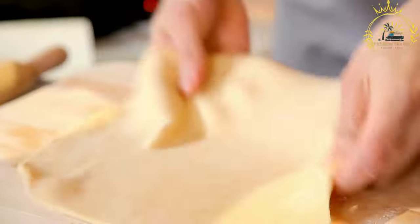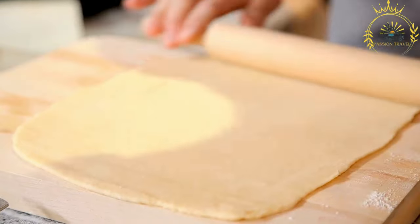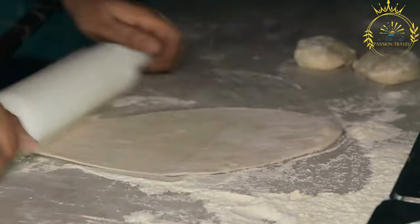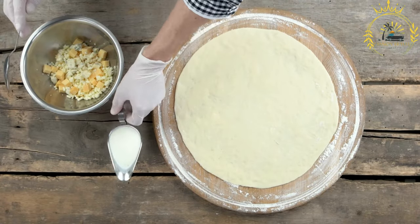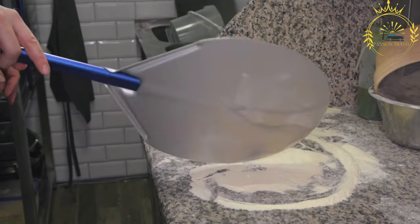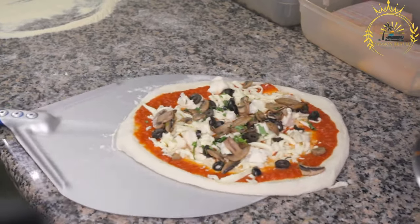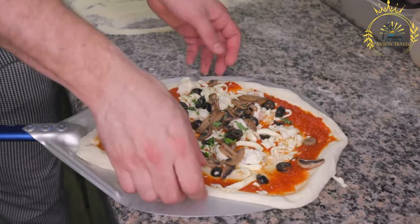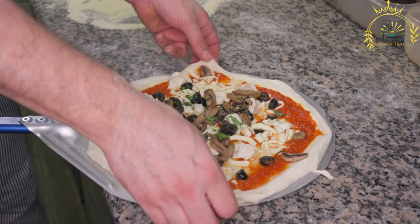It is a savory tart or pizza-like dish featuring a flavorful combination of caramelized onions, olives, and anchovies. The base is typically made from a thin layer of dough, similar to pizza or bread dough, topped with a generous amount of slow-cooked caramelized onions seasoned with herbs like thyme and sometimes garlic. The onions are cooked until sweet and tender. Pissaladier is traditionally garnished with black olives and anchovies — the olives add a briny, slightly salty taste, while the anchovies provide a depth of umami flavor, creating a unique and delicious flavor profile.